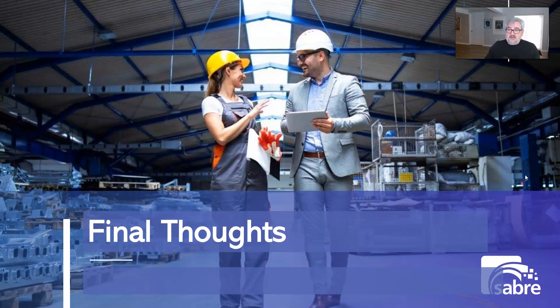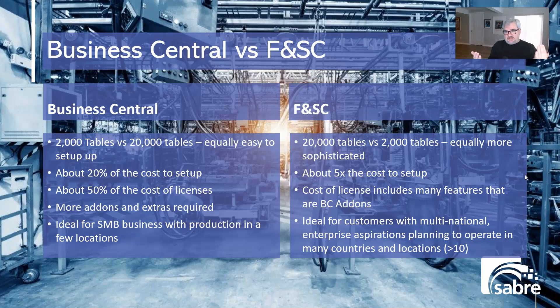For final thoughts: the choice between Business Central and Finance and Supply Chain really comes down to cost and sophistication. If you are sophisticated enough that a 5x extra cost to implement, maintain, and support the product — as well as a 2x or higher extra cost for software licenses — makes sense, then look at Finance and Supply Chain. To really be in that space, you need to be a very large corporation. If you're an under-250-employee SMB manufacturing company with two locations, don't look at Finance and Supply Chain — look at Business Central.